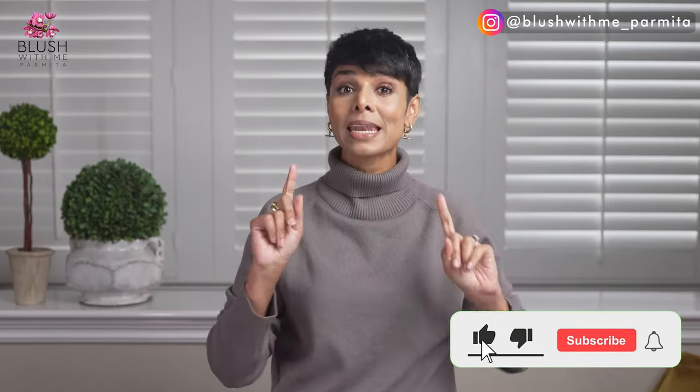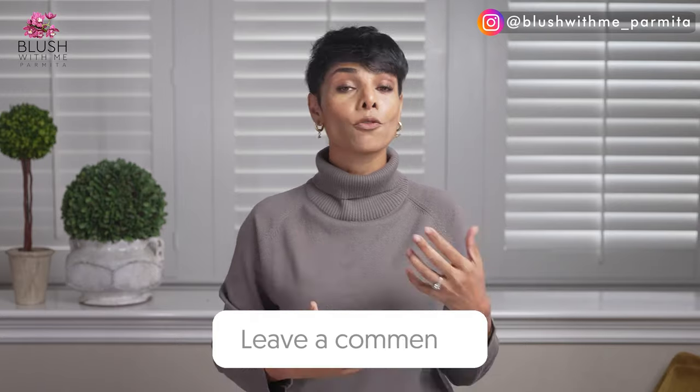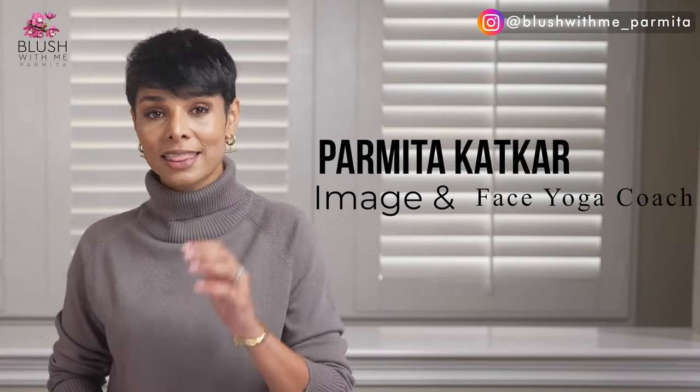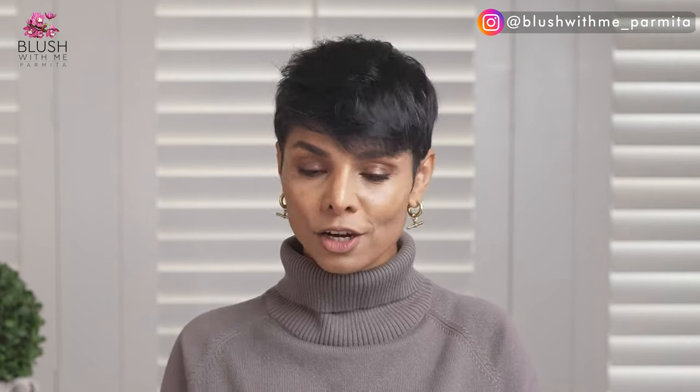If you've enjoyed today's content, give me a thumbs up and hit subscribe. Most importantly, let me know your concerns — especially as a woman over 30, 40, or 50 — about what you'd like to see on my channel. Just because you cross a certain age doesn't mean you have to feel invisible. I'm an image coach, and through my videos and image coaching sessions I aim to help you create a defined style — not just with clothing but with body language, makeup, communication skills, social media presence, and more.